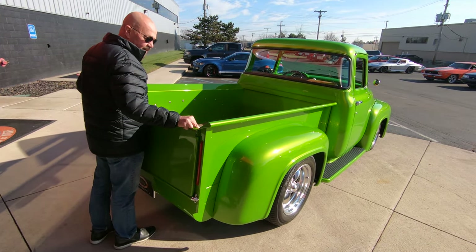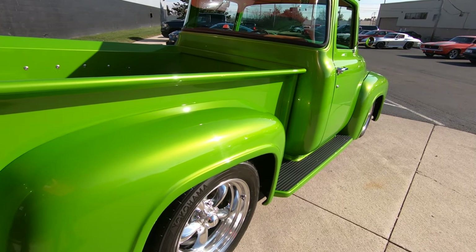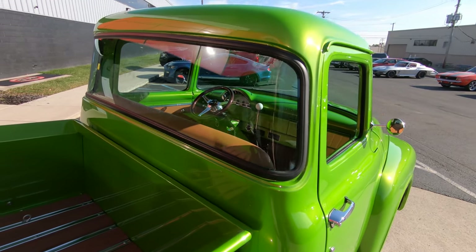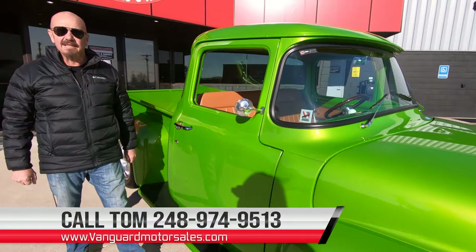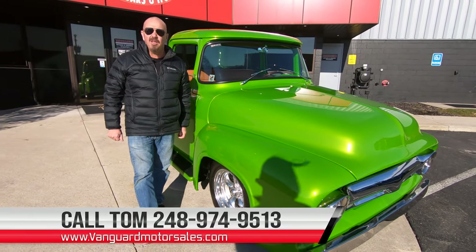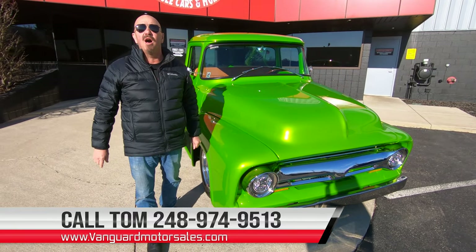As you look down that passenger side, the truck's got a killer stance to it, just looking absolutely beautiful. Look at that paint dance — she is absolutely gorgeous. Don't forget, you can call Tom anytime at 248-974-9513. We're going to get this baby up on the rack and take a close look at it, and Tom will be able to tell you all about it.